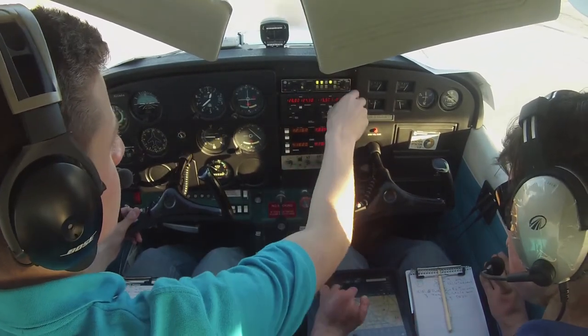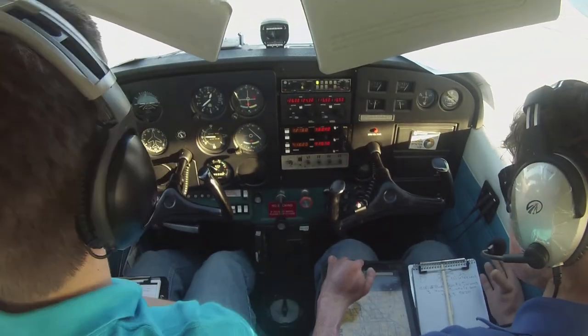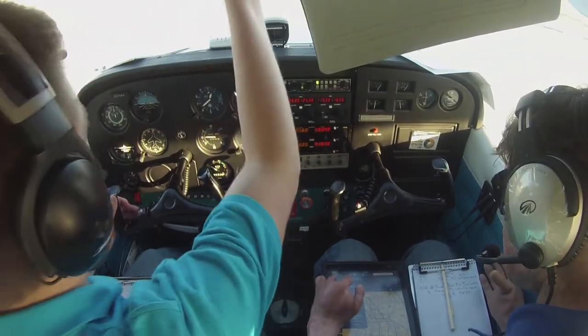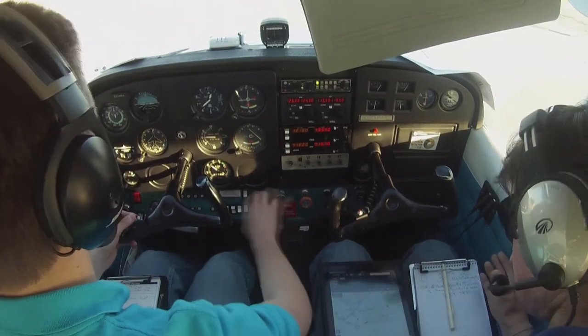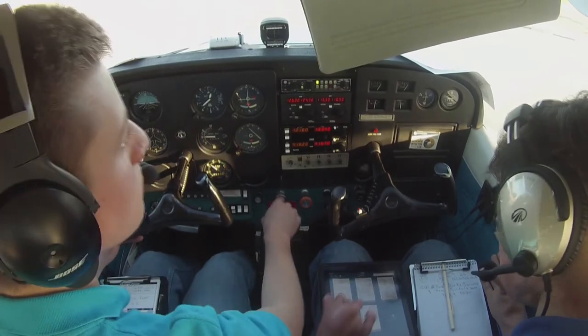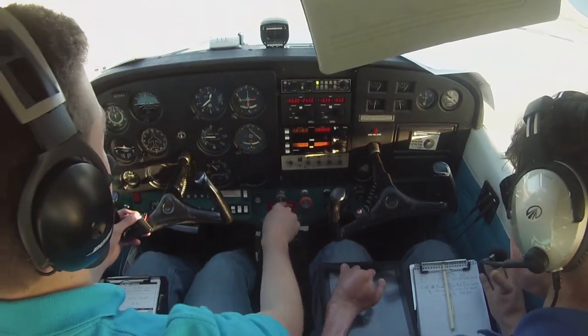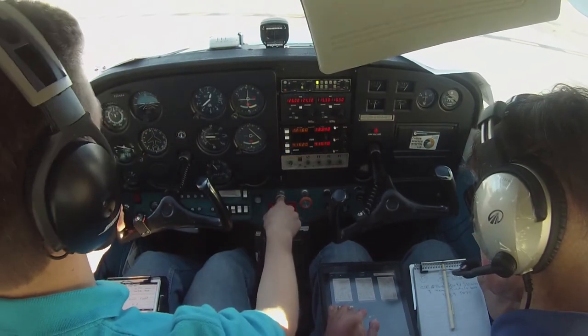N4 TLC, where you parking? South west corner. N4 TLC, turn right to Charlie, taxi to parking via Bravo. Turn right to Charlie, taxi to parking, four TLC. I'm from TLC, I'm five one seven six Romeo, 2,500, with you. N5 one seven six Romeo, Addison Tower, continue left downwind, runway one five. Left downwind, runway one five, five one seven six Romeo.